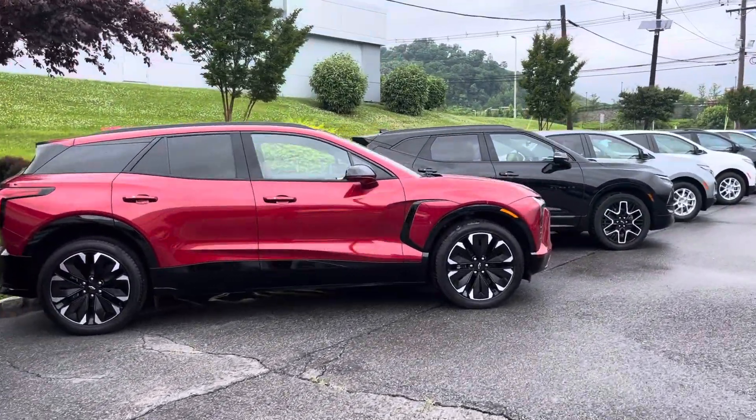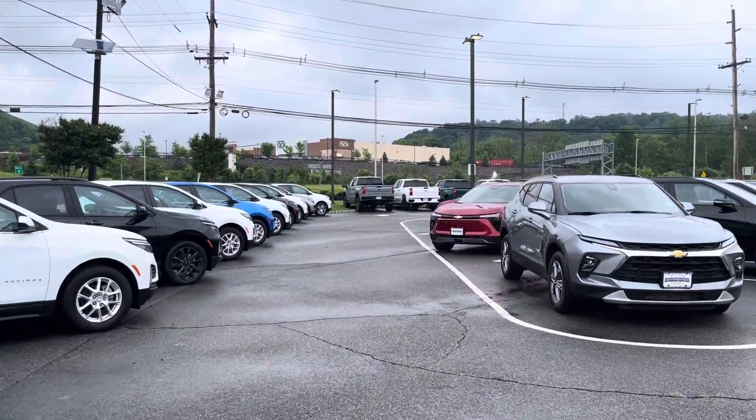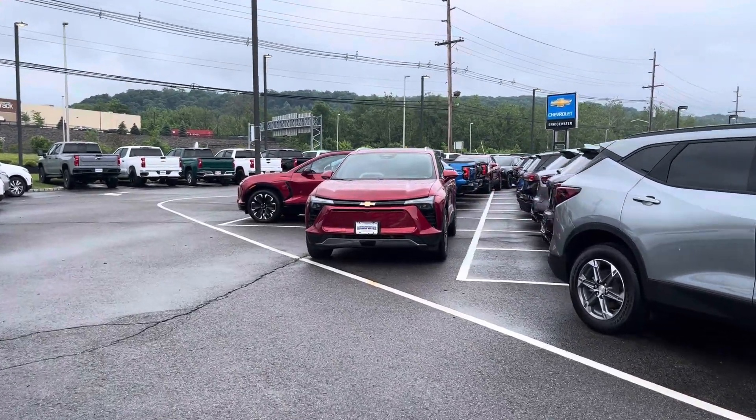I know you've been to our store and our service department before, but got a couple different options for you when you get here. Like I said, we're leaning towards that EV model, so just wanted to show you — I've got quite a few here that I think will fit perfectly for y'all.